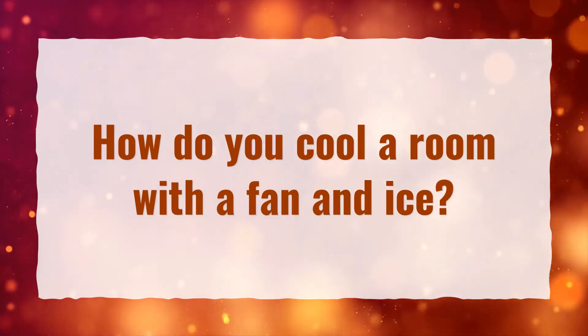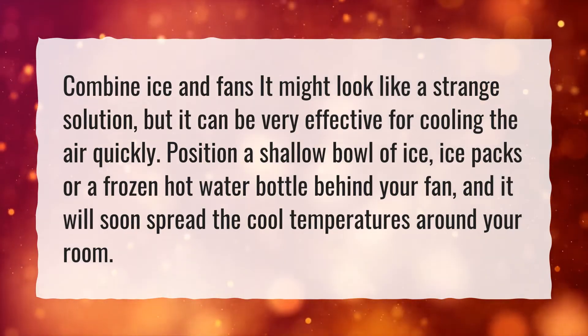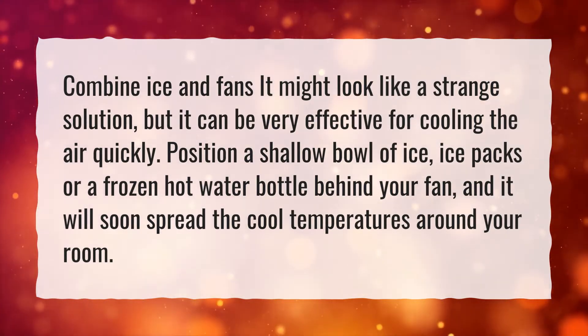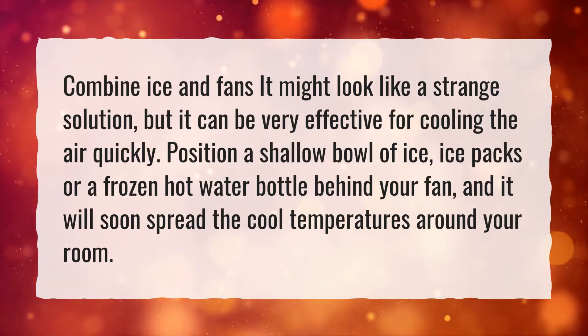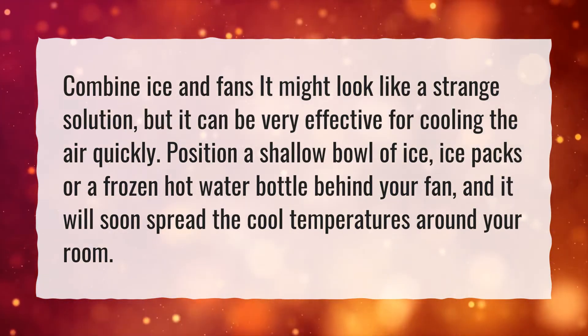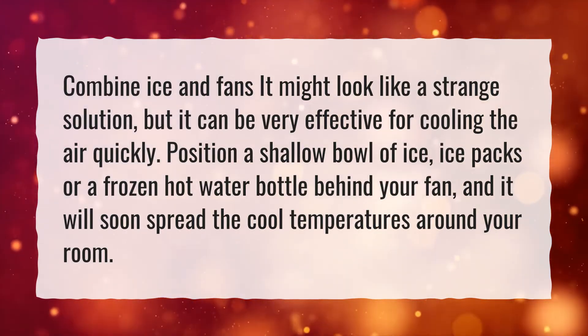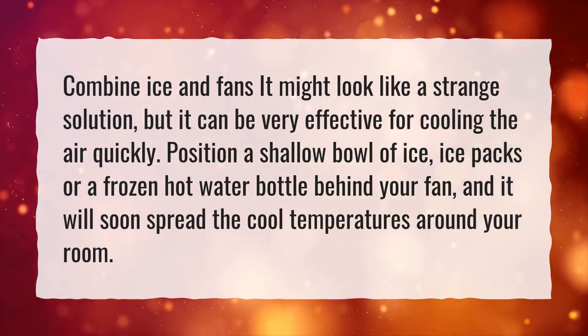How do you cool a room with a fan and ice? Combine ice and fans. It might look like a strange solution, but it can be very effective for cooling the air quickly. Position a shallow bowl of ice, ice packs, or a frozen hot water bottle behind your fan, and it will soon spread the cool temperatures around your room.